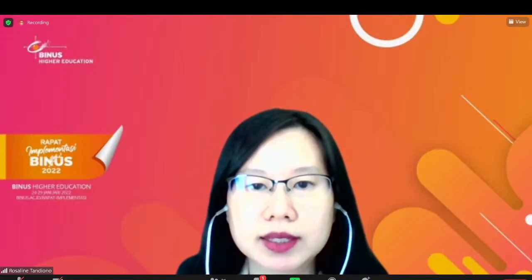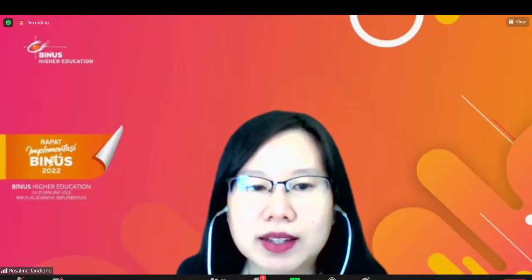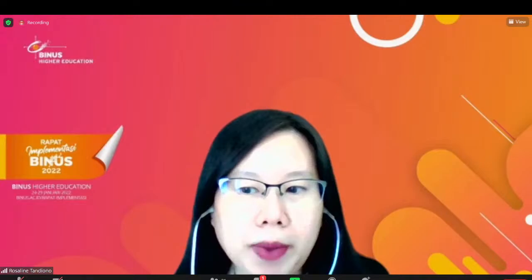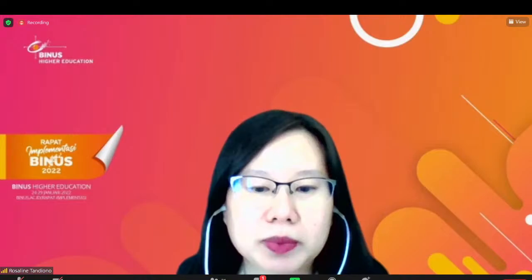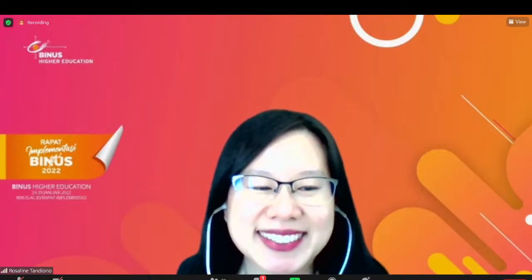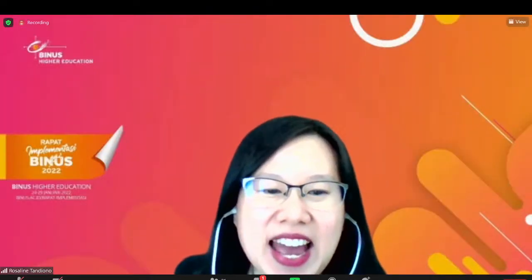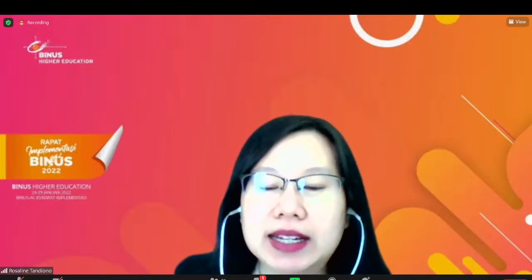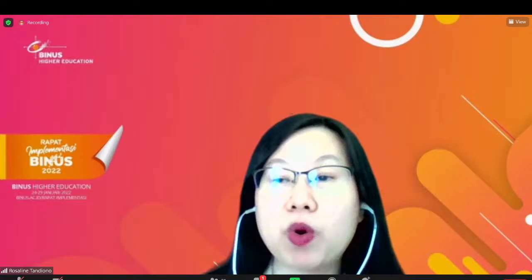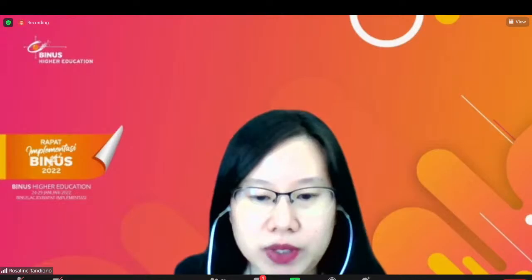High school student? BINUSIAN? Ada satu yang mengaku — Jordi yang merespon. Nanti di sesinya saya, kita boleh sambil diskusi, sambil tanya-jawab. Saya share screen dulu.